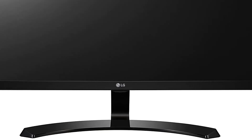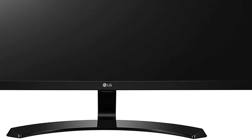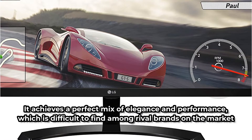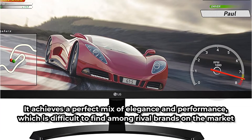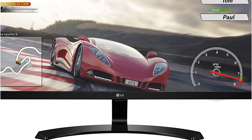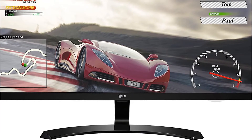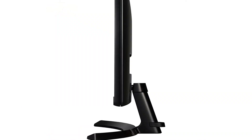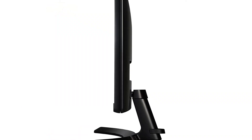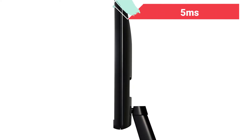This is an LG ultrawide monitor with a screen size of 29 inches. It achieves a perfect mix of elegance and performance, which is difficult to find among rival brands. This model provides full HD at all times and includes black stabilizer and game mode features, which improve performance and visual quality. The LG IPS monitor is compatible with Windows and has a 5ms reaction time.